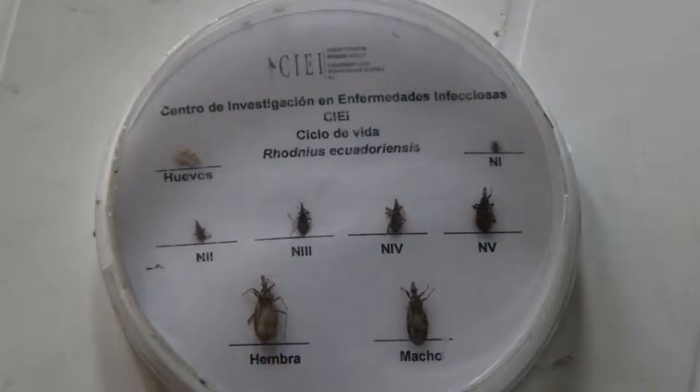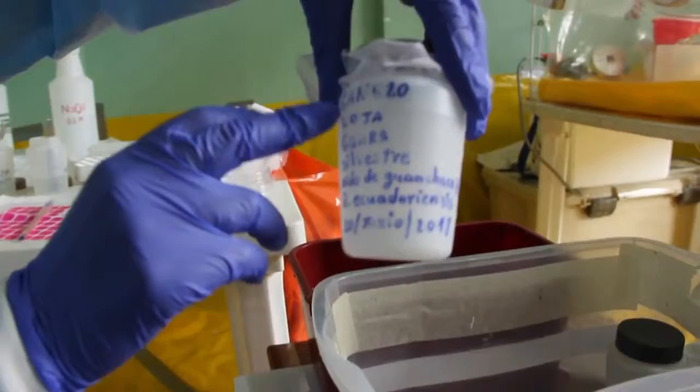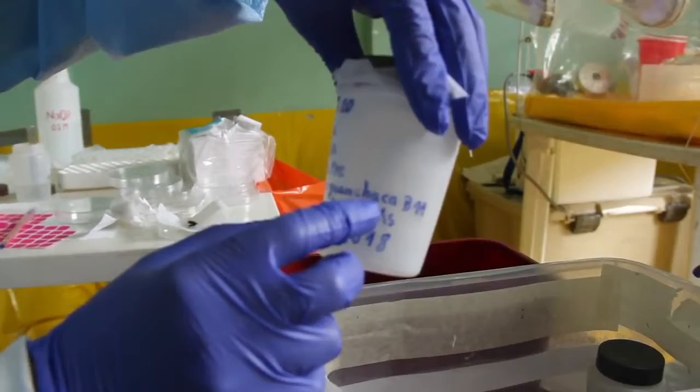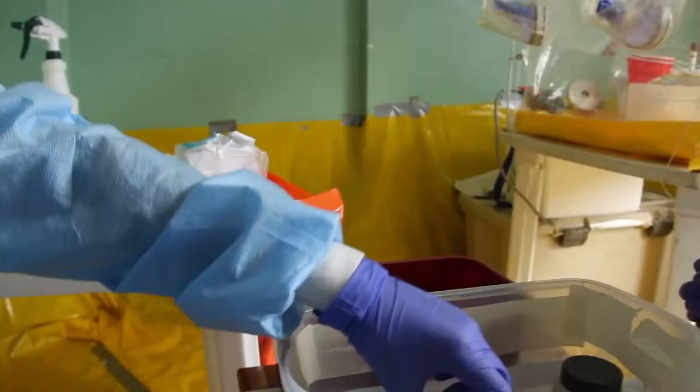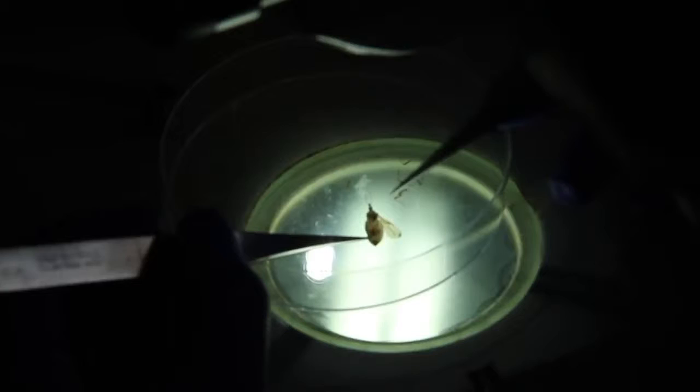The chinchorros are collected with all the information recorded, because we want to keep data from all collection points: the community, the location, the habitat, whether it was collected from a mammal or a chicken, the species of triatomine, and the date. Then we kill them, extract most of the body parts for morphometry analysis and DNA extractions for other research, and then pass them to the hood — this is station two.